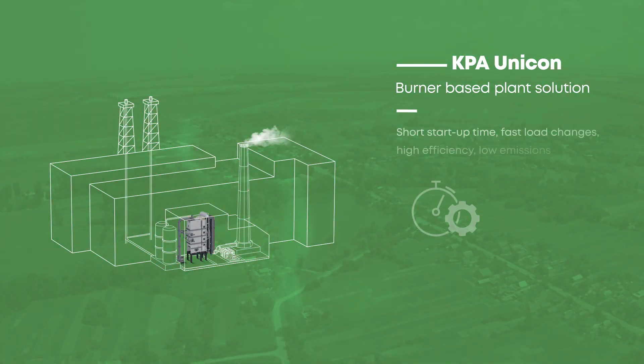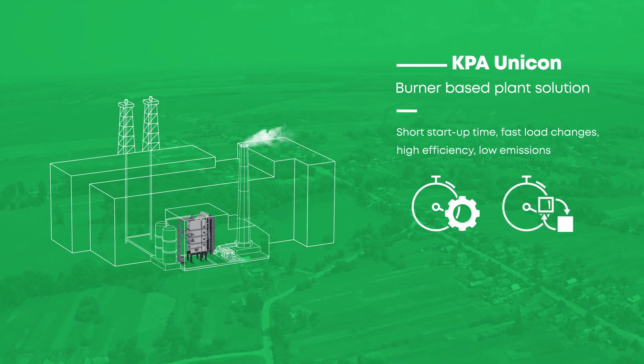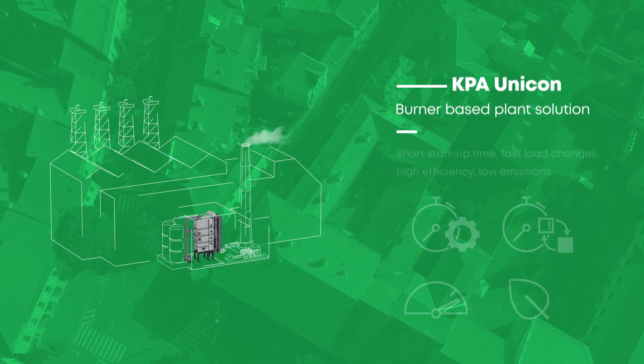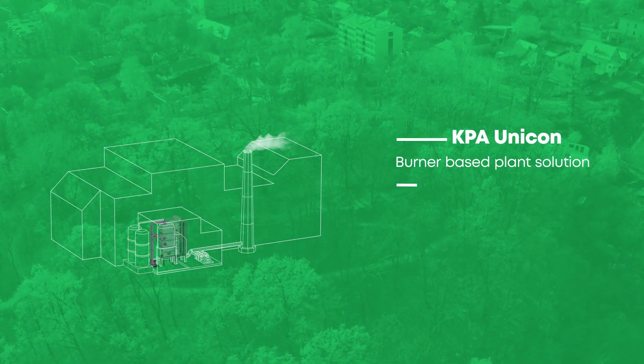With their short start-up time and fast load changes, KPA Unicon's burner-based plant solutions are highly efficient, while the emissions are low. And what's great is that these solutions can also be installed in your existing plant.